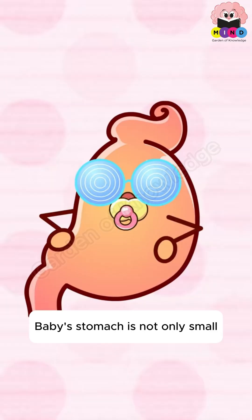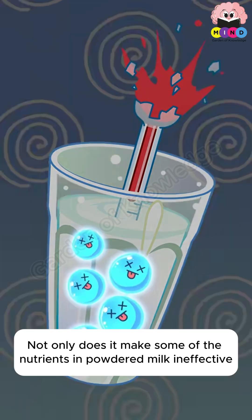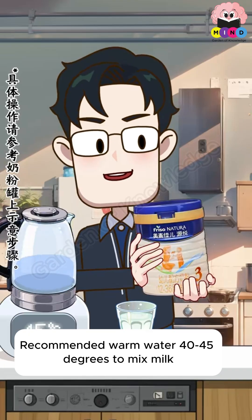Final knowledge: a baby's stomach is not only small, but its walls are much thinner than those of adults. Water used to mix milk that is above 60 degrees Celsius not only makes some nutrients in powdered milk ineffective, it can also harm the baby. Recommended temperature is warm water at 40 to 45 degrees to mix milk.